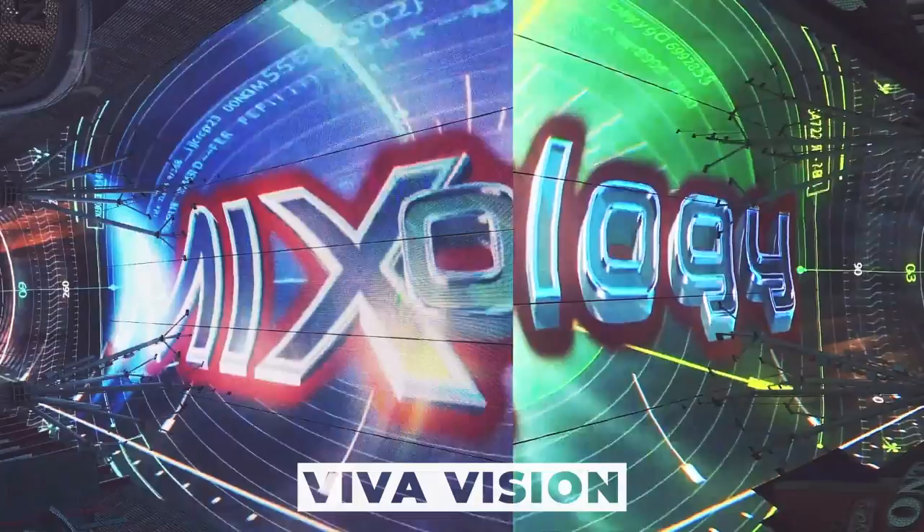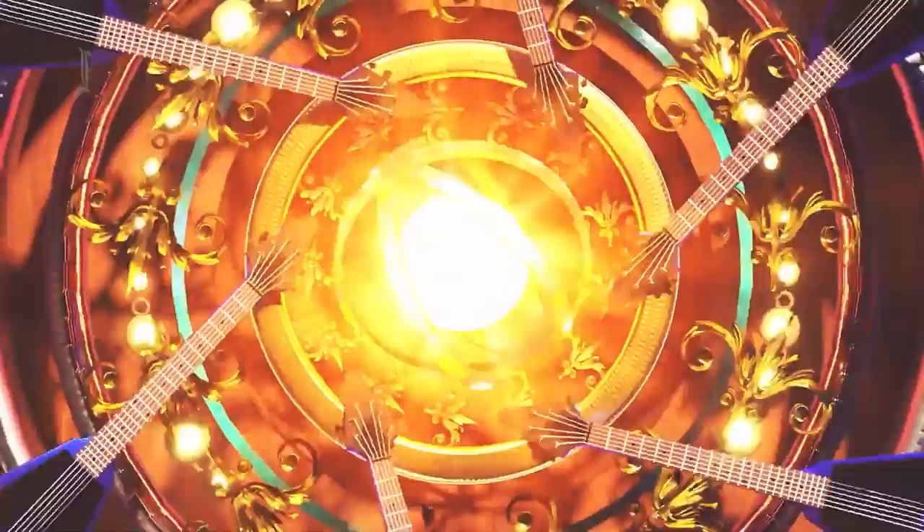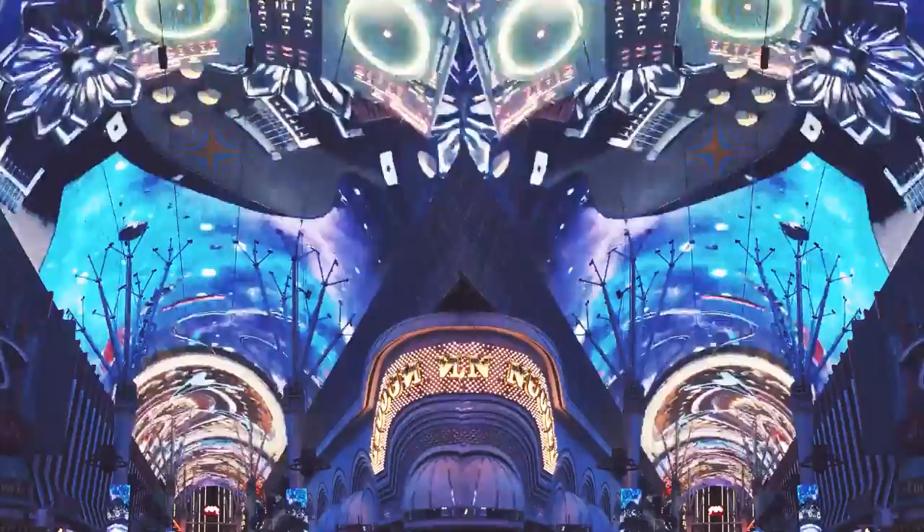Fremont Street offers visitors an unforgettable experience of watching the world's most giant video screen, VivaVision. The screen boasts 16.4 million pixels, is about 1,400 feet long and 90 feet wide, and is suspended 90 feet above the street's famous pedestrian mall, lined by iconic hotels and casinos. The light canopy covers the entire street and broadcasts themed lights and sound shows throughout the day — access is free of cost.